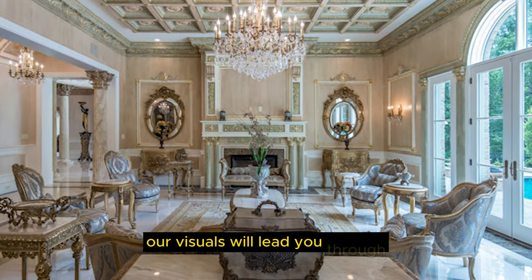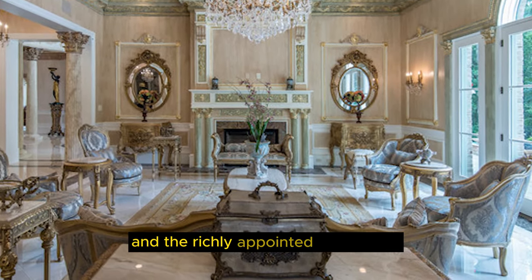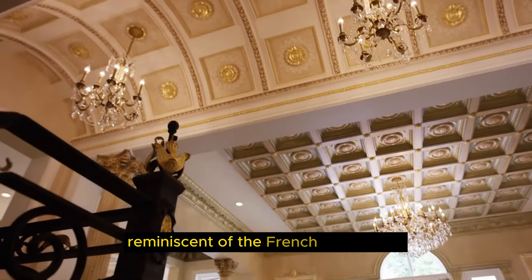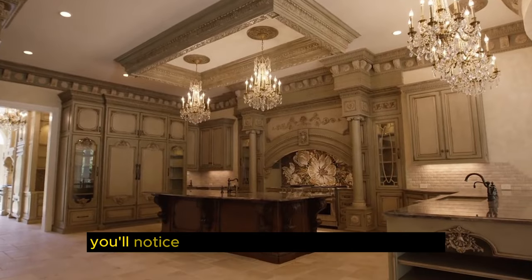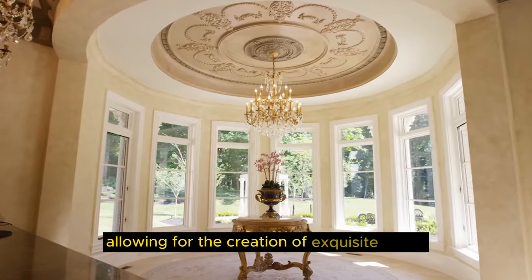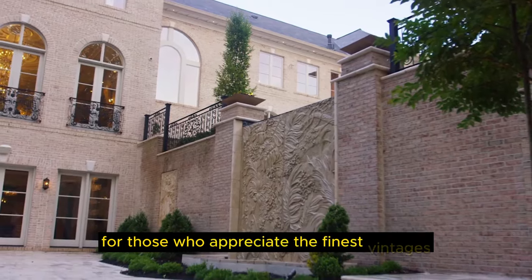Our visuals will lead you through the splendid ballrooms, luxurious bedrooms, and the richly appointed dining area, where you can imagine hosting lavish gatherings reminiscent of the French aristocracy. The Chateau de Lumière features a gourmet kitchen that any culinary enthusiast would dream of. You'll notice the finest materials and appliances, allowing for the creation of exquisite meals. The estate even includes a dedicated wine cellar for those who appreciate the finest vintages.